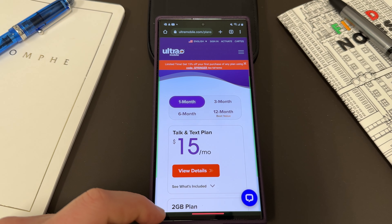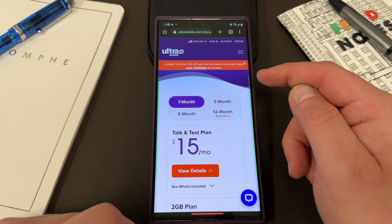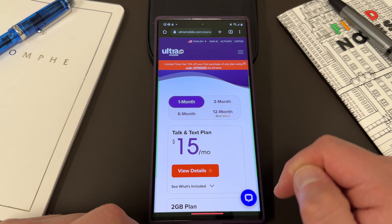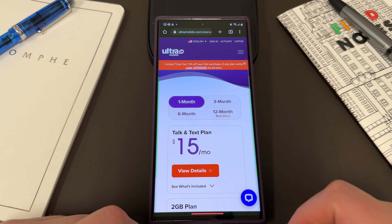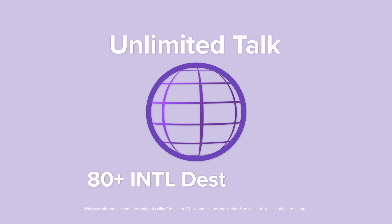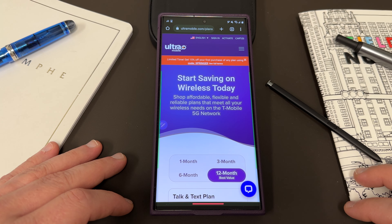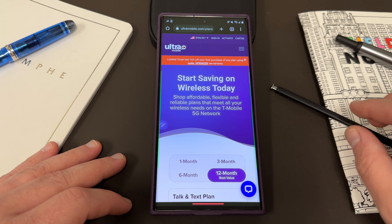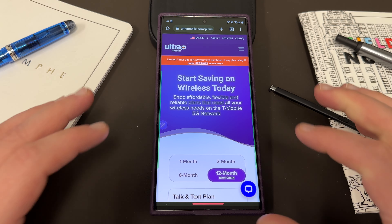The best part is that if you guys sign up today with my link, you'll get 15% off your first purchase of any plan using code Springer. That's any plan that you want — all you got to do is put code Springer at checkout to save 15%. I have a lot of friends and family here in Arizona who call back to Mexico because their family lives there, so Ultra is a great plan if you're in that sort of situation or if you're visiting the US. I highly recommend you give it a try.